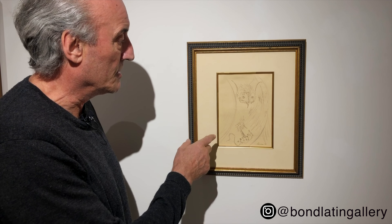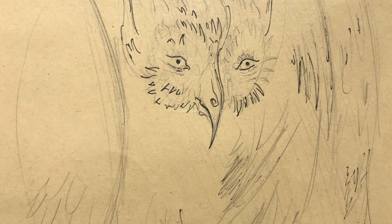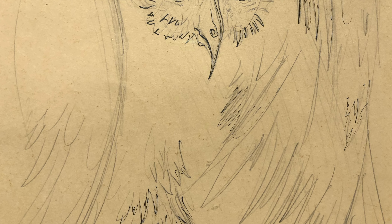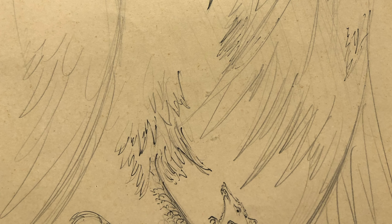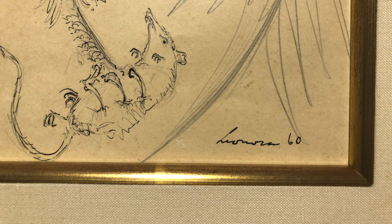This piece is called The Owl and the Prey, so it's a beautiful, almost surreal — well, very surreal — painting of this owl capturing a mouse or a rat. The piece is from the 60s, so it's a great, great period.